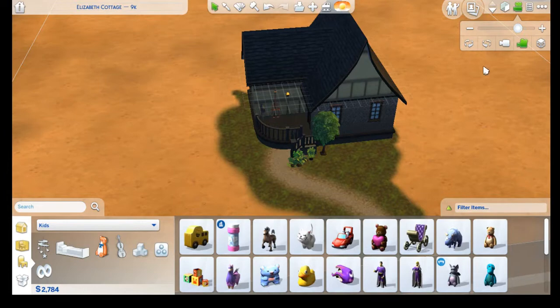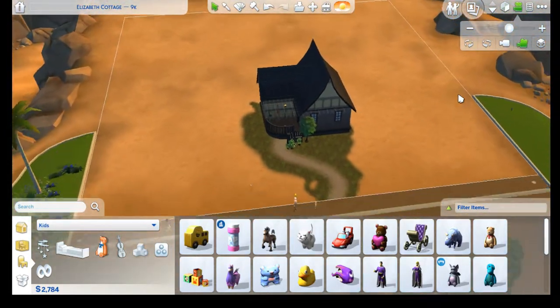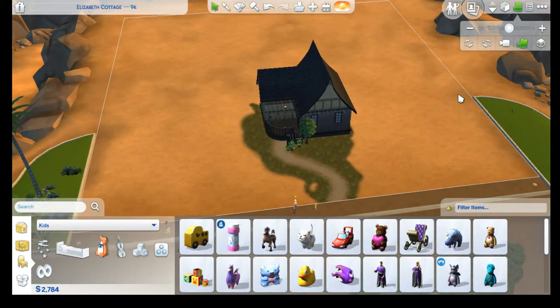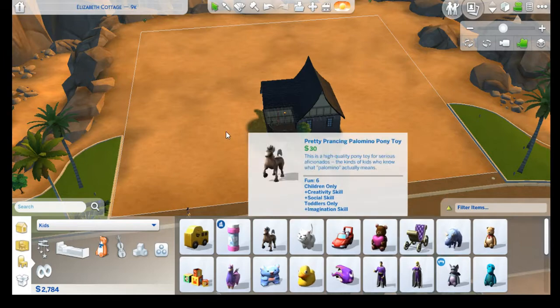There it is — our little cottage! It's all done and set up and look how lovely it is. That's where I'm gonna end it, you guys. Thank you so much for bearing with me and I will see you next time, bye!